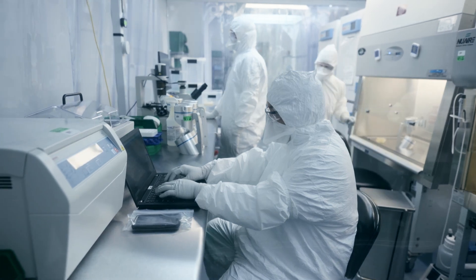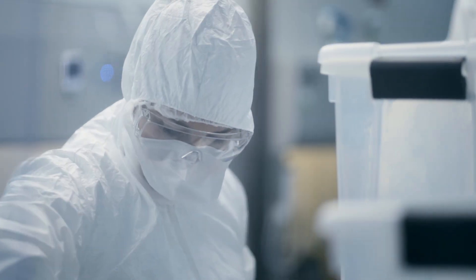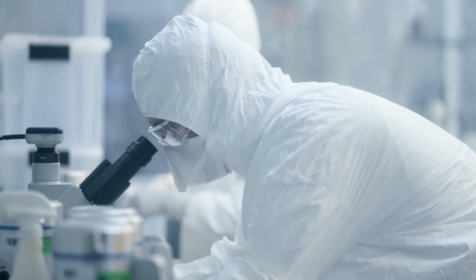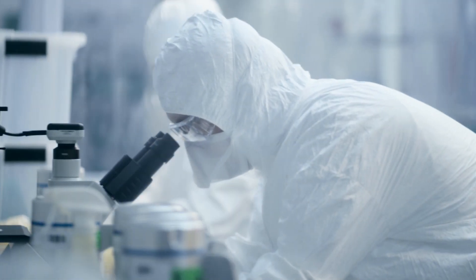Newborn stem cells have such amazing potential. Preserving them with CBR provides your family the ability to be a part of groundbreaking advancements that are yet to come. Invest in your family's future and save your baby's newborn stem cells with CBR.